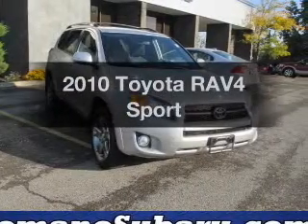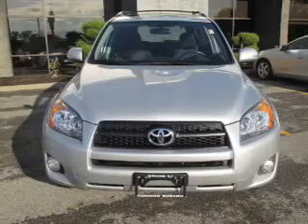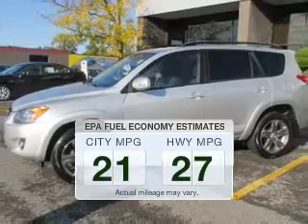Get noticed in this 2010 Toyota RAV4. Travel the roads in style and comfort in this great vehicle. In the city or on the highway, you'll spend less time at the pump with this fuel-efficient vehicle.